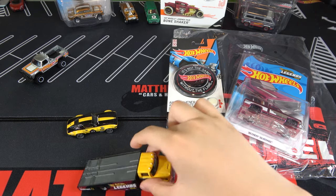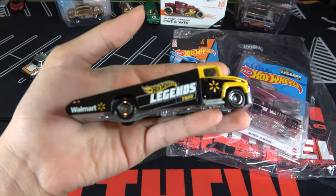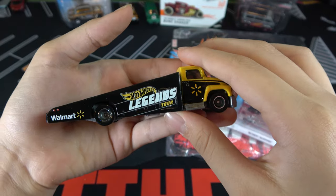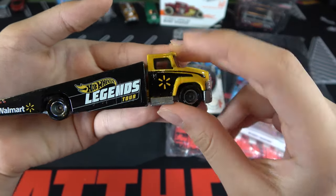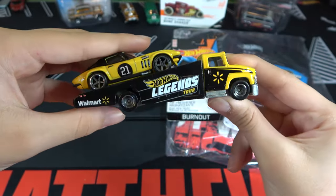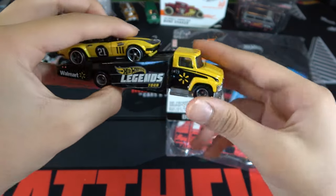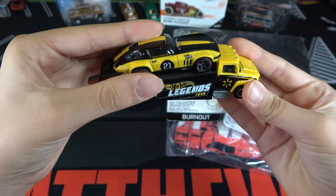Now let's look at the Carry-On. It's really cool because right here it just says Hot Wheels Legends Tour in giant text, and it also says Walmart right here with the Walmart logo. I really like how they made both of these cars yellow and black with a Legends Tour design — it just looks really cool overall. They did a really good job on this Team Transport design.